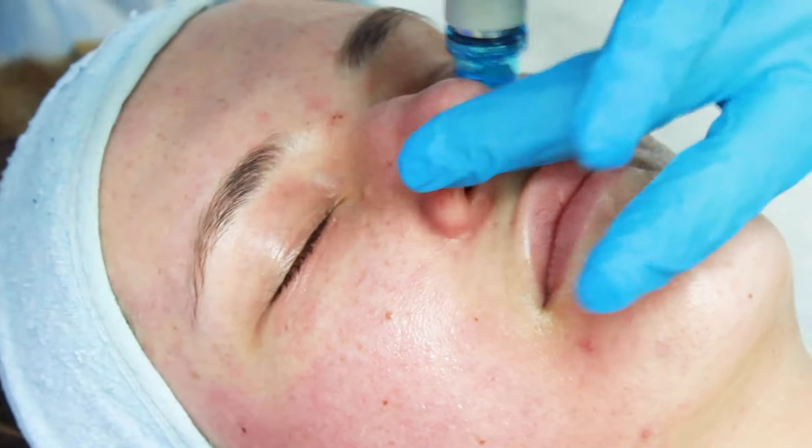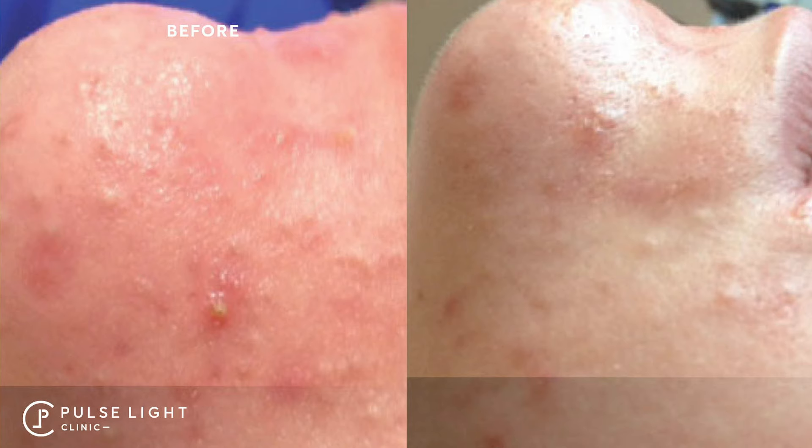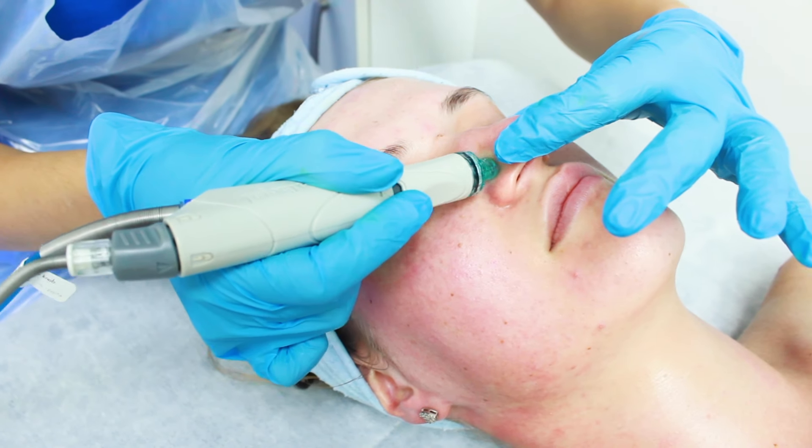Today I would like to talk about HydroFacial. HydroFacial is a great treatment — it's a treatment for everyone and for most skin problems. We can treat acne, pigmentation, or if you've got any concern with aging.